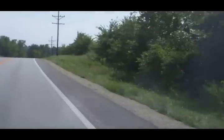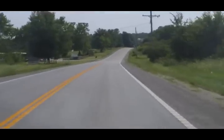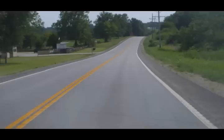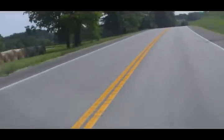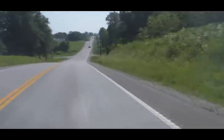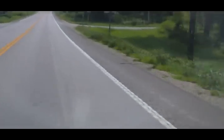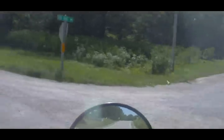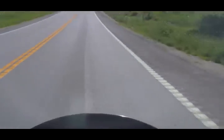Doesn't look like there's much else to look at. Lots of trees. Lumberyard. Yeah, we'll kill it for now.